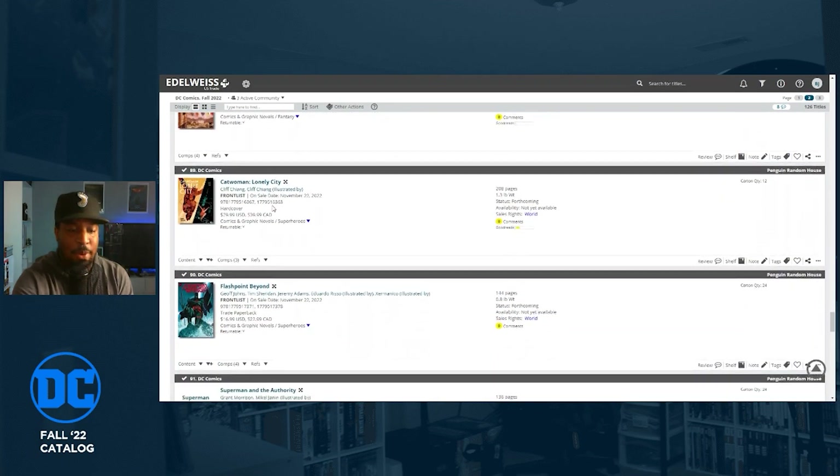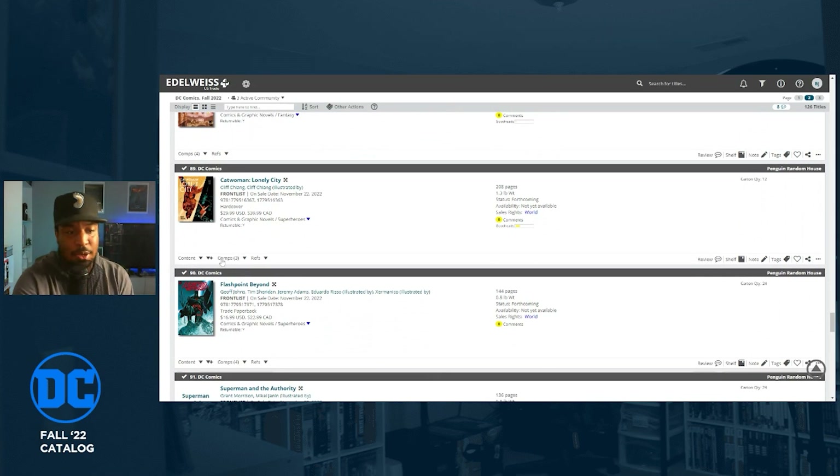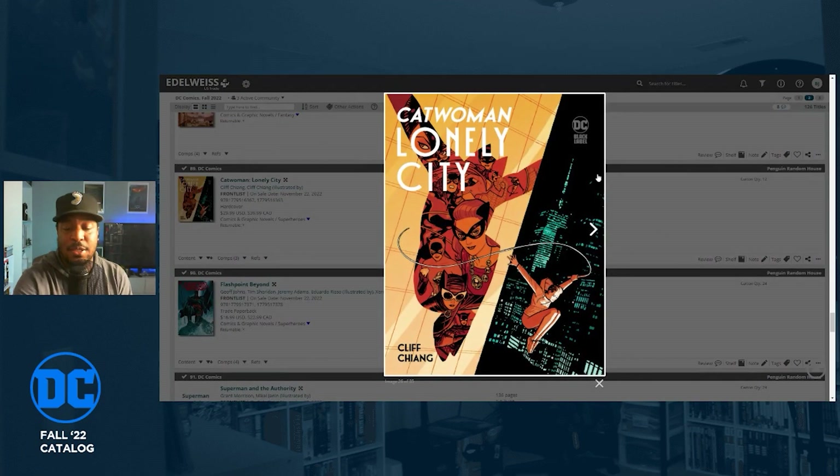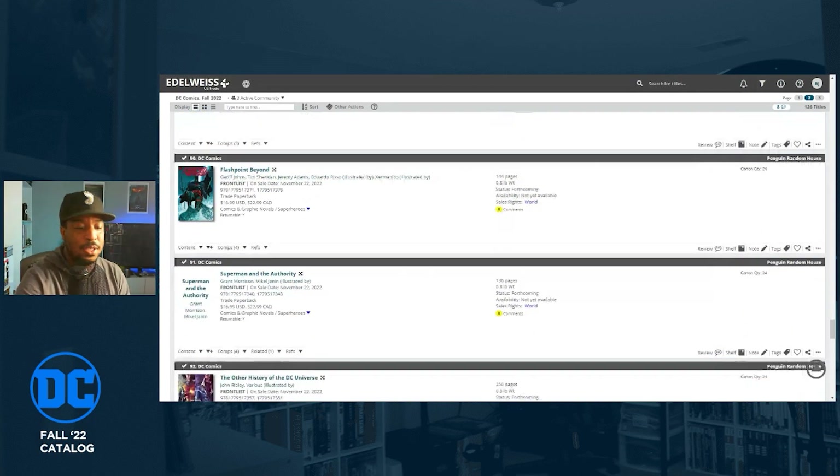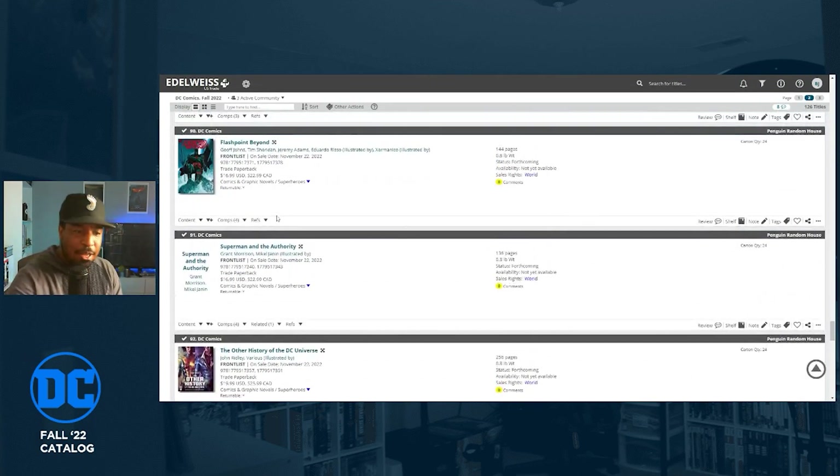The Sandman: Books of Magic Omnibus Volume Three is coming out — I don't read Sandman but that sounds like something people would be interested in. Catwoman: Lonely City by Cliff Chiang is a Black Label series people are raving about. I haven't read it and I don't know if I'll grab this hardcover — where are all these books going to go?